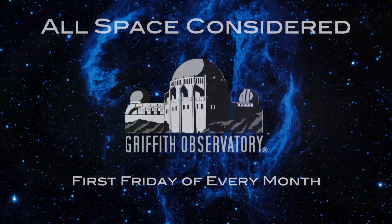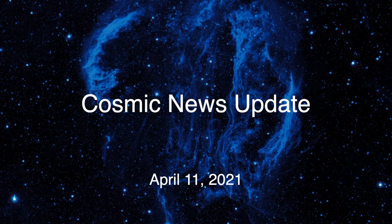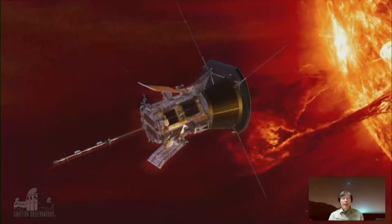Let's start off tonight with the Parker Solar Probe. Patrick, what's the Parker Solar Probe been up to? It's been up to a lot of things, but its primary mission is to study the sun up close. It's slated to get as close as 3.8 million miles from the sun — as close as any sun probe has ever gotten.